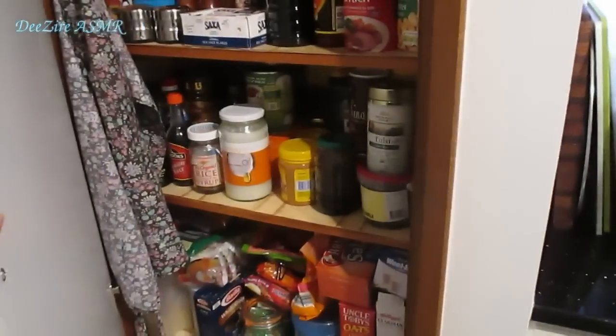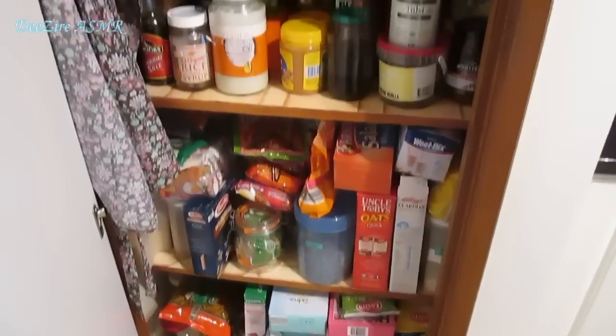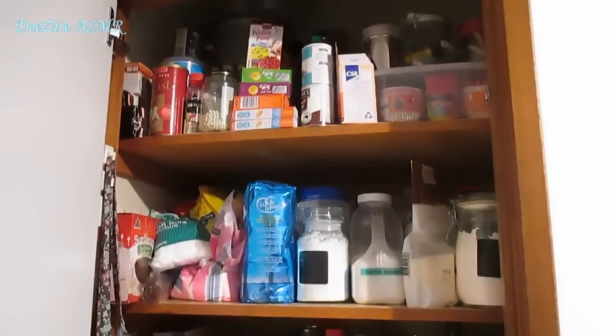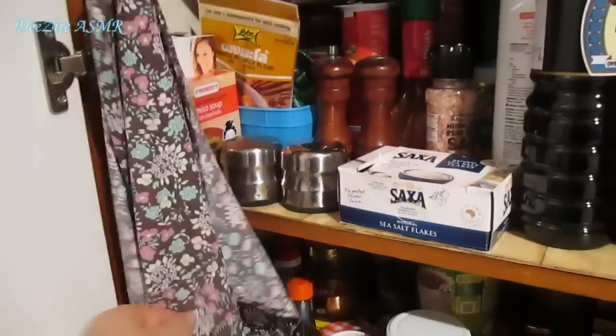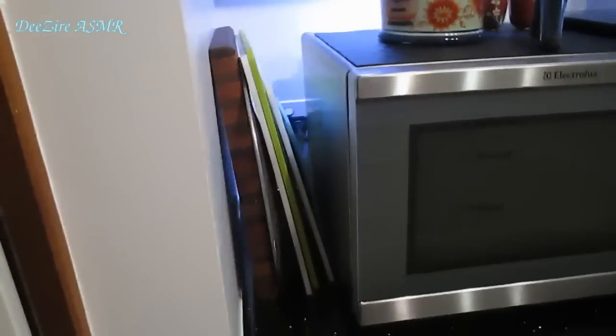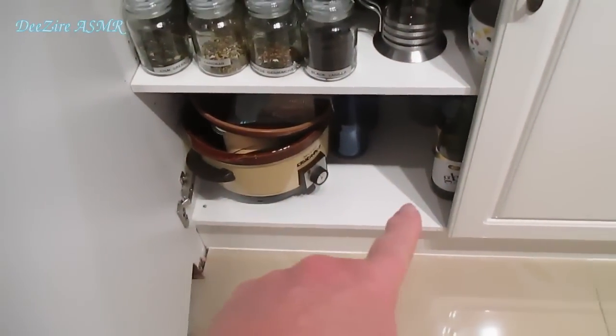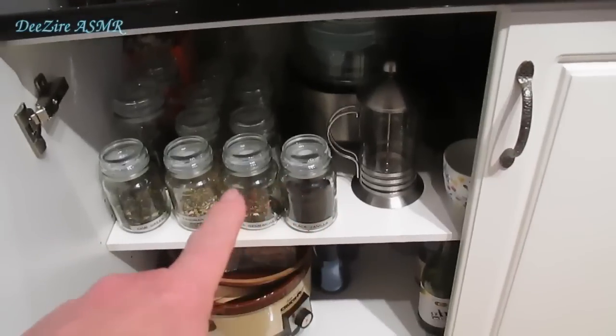So this is the pantry — this was the original pantry. We didn't change this at all, other than put a new door to match the kitchen. That is full of supplies; it looks messy but it has actually been cleaned. I have my apron here hanging. And then we come to the bench with the cabinets underneath. I have my crock pot, some wine, teapots, coffee pots, and all my tea.